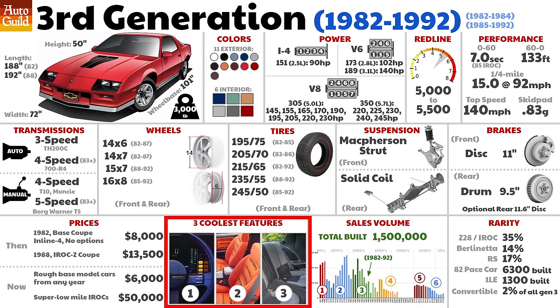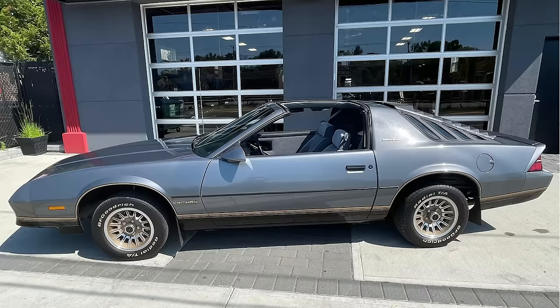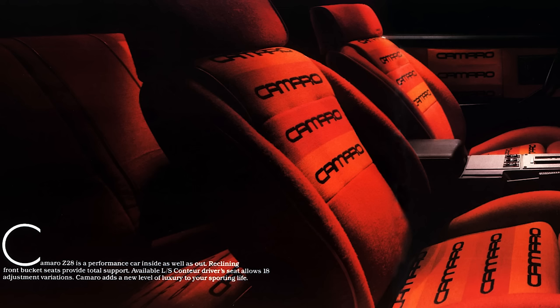The three coolest features: number one is the 1984-86 Berlinetta dash — it's just so spaceship-y. I really want a bone-stock Berlinetta T-top with this dash and the swivel stereo. Is that strange? Number two: the Z28 red custom interior option. This has got to be the most Camaro thing I've ever seen — I actually love this. And number three: 1989 was the first year for rear shoulder belts.